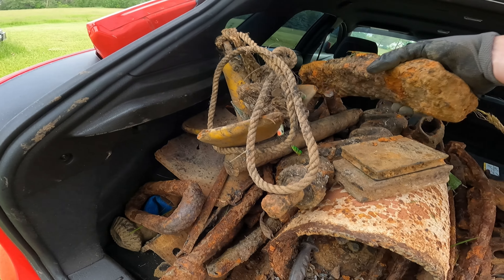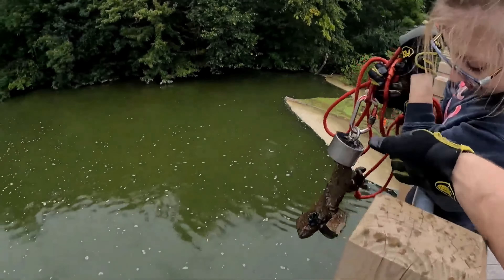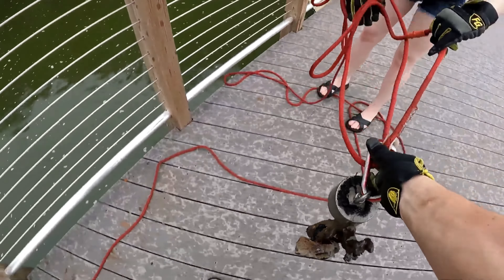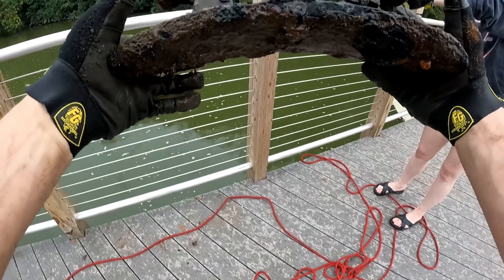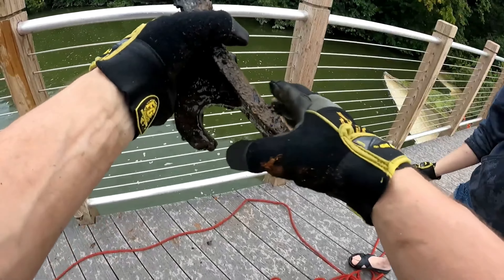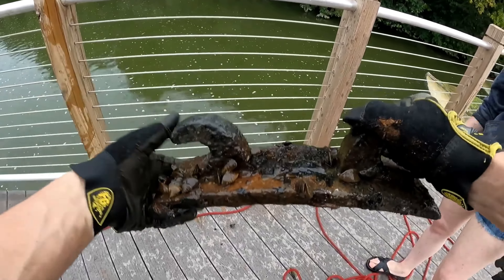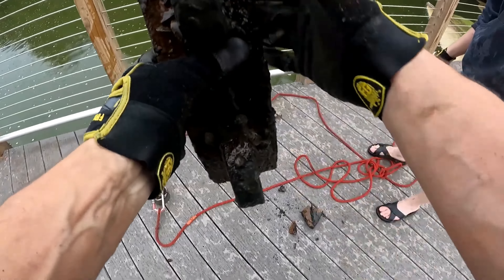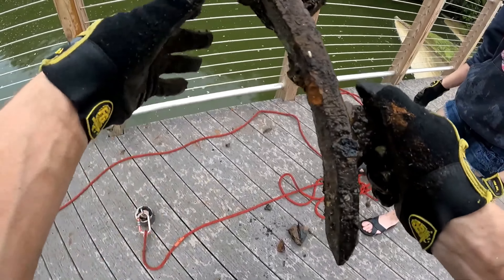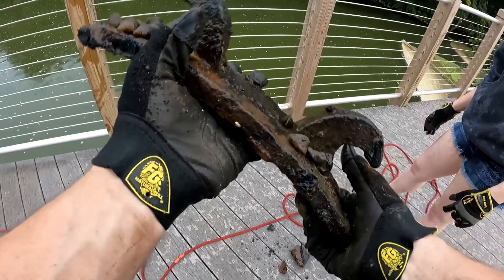I just want to get all the big bulky stuff out, like this insane train brake — this could very well have come from that same railroad walkway spot. This is a brake shoe off of a train, I'm pretty sure. I've never seen one with ears on it like that. It's in fantastic shape, which is pretty cool.